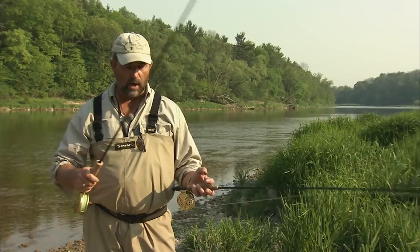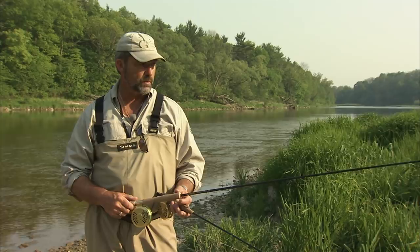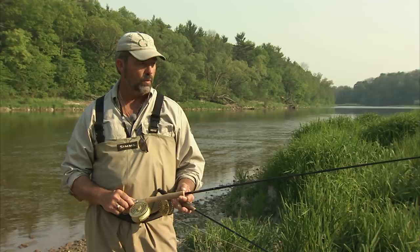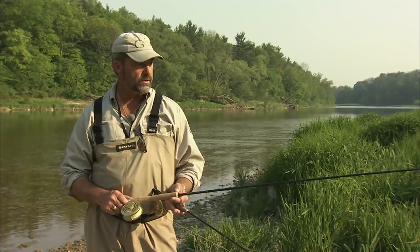The other rod Bill brought along is the Loomis Cross Current, a nine-foot seven-weight. I asked Bill to bring this along just in case we found a pool with some drop-back steelhead. As we progress into the evening hours, that possibility just might be getting even better. We have seen steelhead coming up rising for some of the hatches coming off the river - the abundance of insects is bringing those steelhead up. If we get an opportunity to see some of those larger fish, we're definitely going to string this rod up.